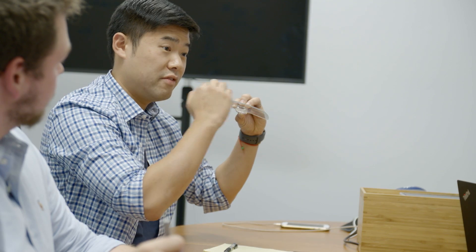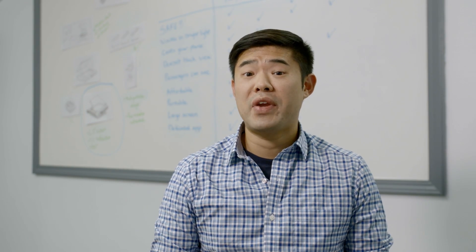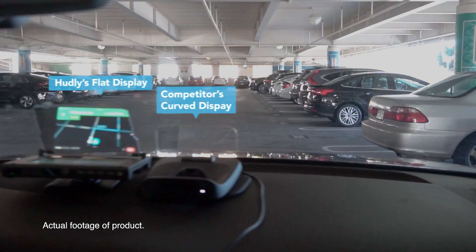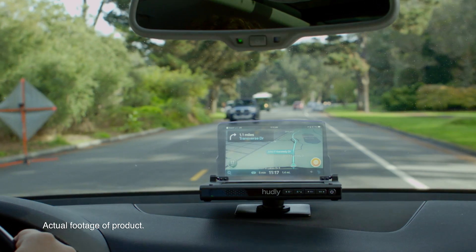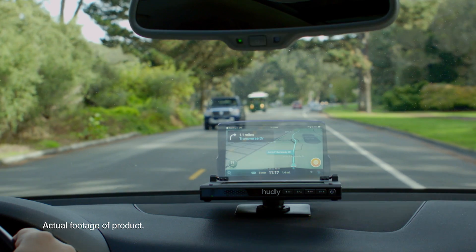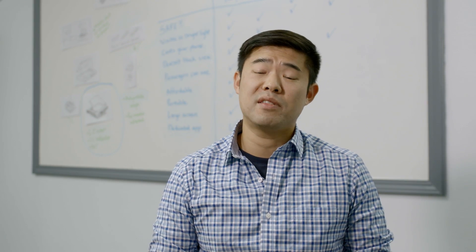While curved displays magnify images, they also degrade image quality. Our product has been engineered to have the widest viewing angle, allowing both driver and passenger to be able to see the information casted. We've made no compromises to color, clarity, or image quality and believe that we have the best head-up display around.